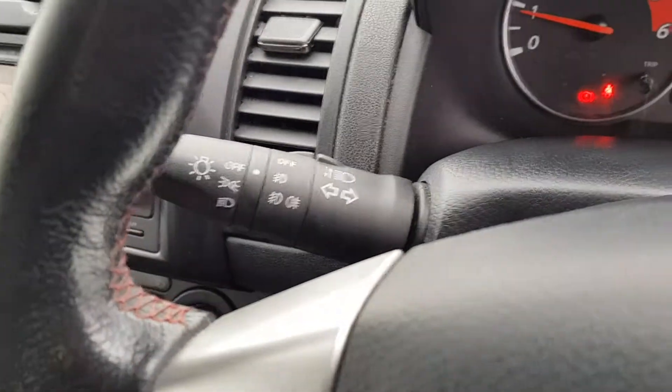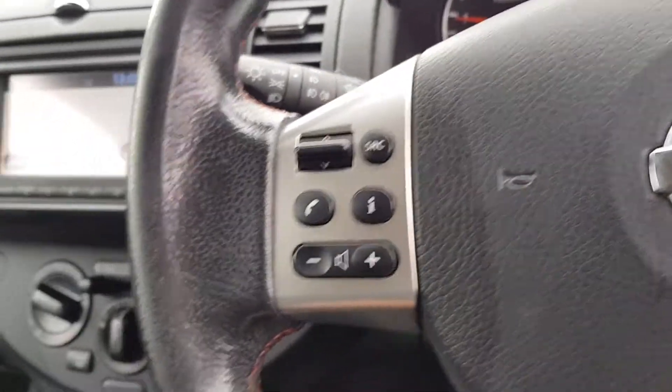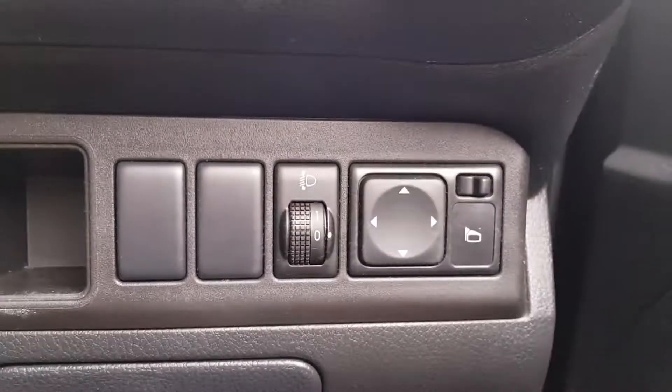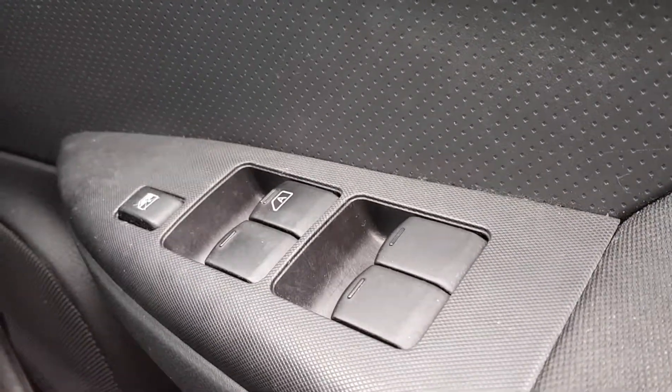You've got your indicator controls and wiper controls on the stalk, with 60,000 miles on the clock. You also have steering wheel functions including volume controls and cruise control. Electric mirror controls are adjustable, and you also have fog lights and electric window switches with child lock.